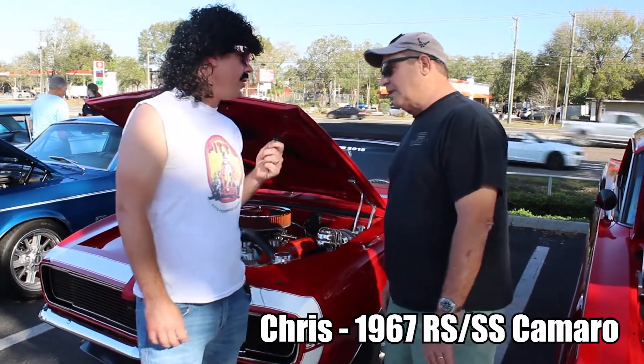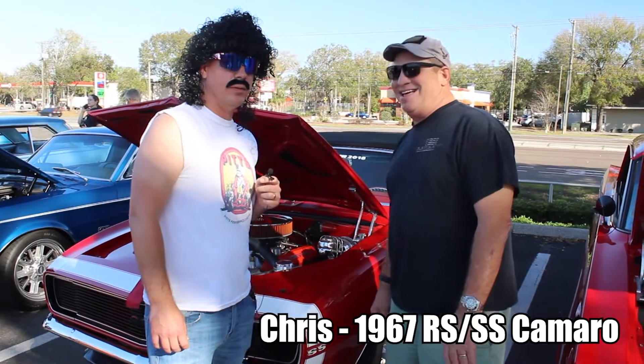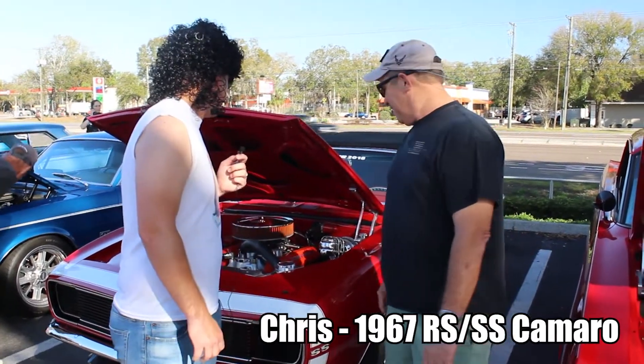Now I also see you've got a 383 — what do you call that, a stroker? That's a stroker. Yeah, it's a stroker. Back in the trailer park they used to call me the stroker, but I don't think we're using that in the same terms here.